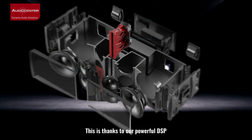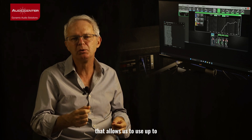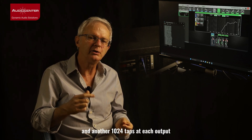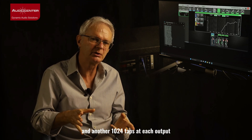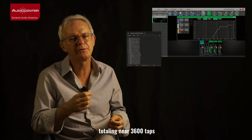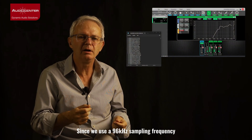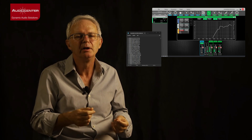This is thanks to our powerful DSP that allows us to use up to 512 taps at the input and another 1024 taps at its output, totaling near 3600 taps. Since we use a 96 kHz sampling frequency, the delay added cannot be perceived.